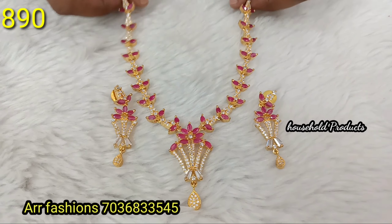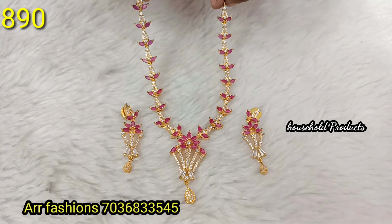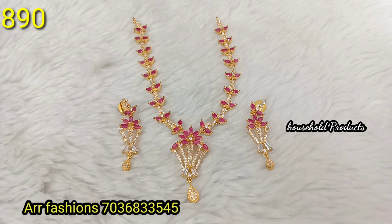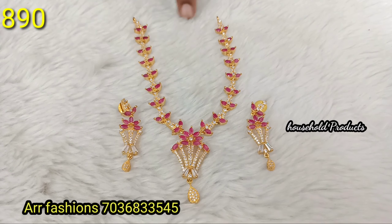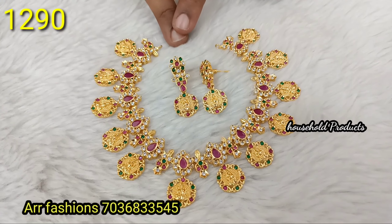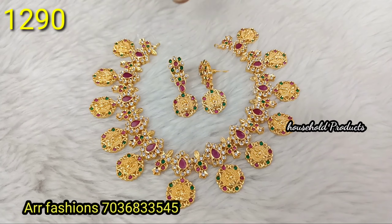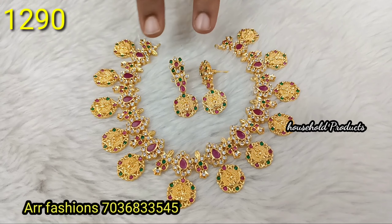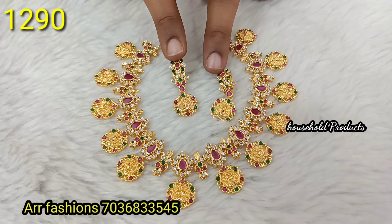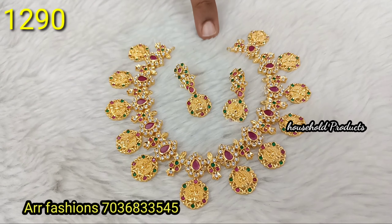Next, a kante model design with Lakshmi Devi idol in gold polish, Guttapusalu sides. Big size earrings matching the pendant. Just 1490 — a beautiful set at a very reasonable price. Next, a simple neck piece in ruby and white CZ combination — elegant, suitable for kids and adults. Just 890.